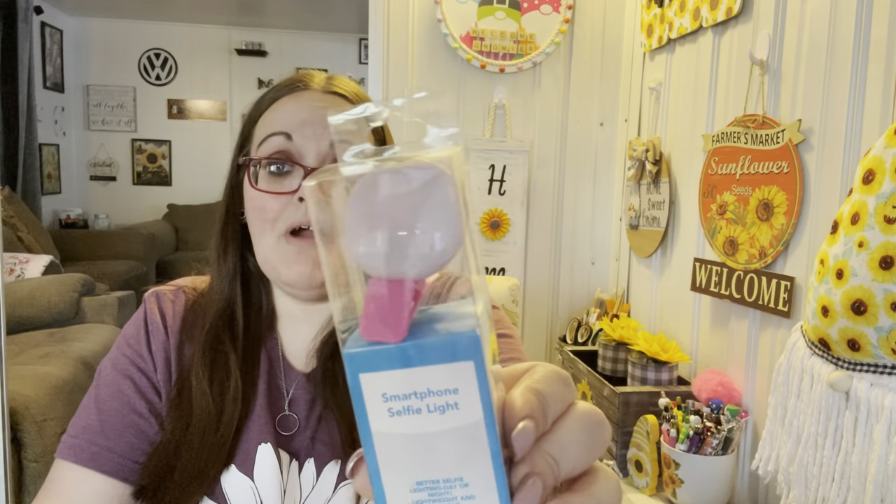I picked up one of these — I want to give it a try. I did buy a big ring light for when I go live and do my ring bomb stuff, but sometimes it doesn't want to bend and it moves a lot. They're just calling this a smartphone selfie light. They had white and black; I just grabbed the front one and it ended up being pink. I'll give this a try tonight when I go live and let you guys know.